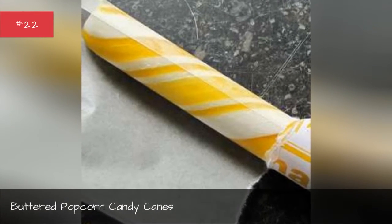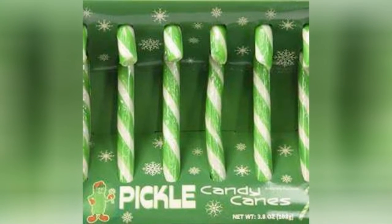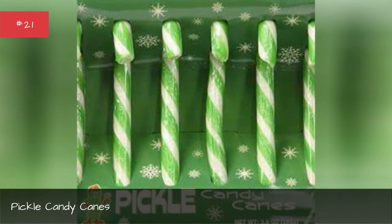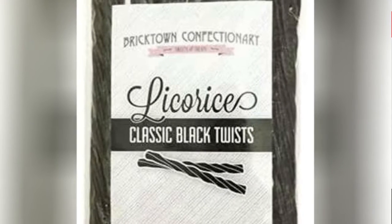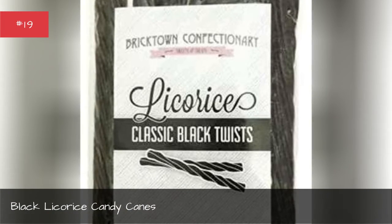Buttered popcorn candy canes. Pickle candy canes. Eggnog candy canes. Black licorice candy canes.